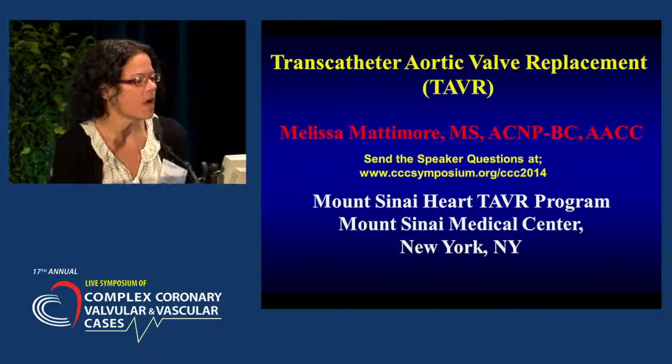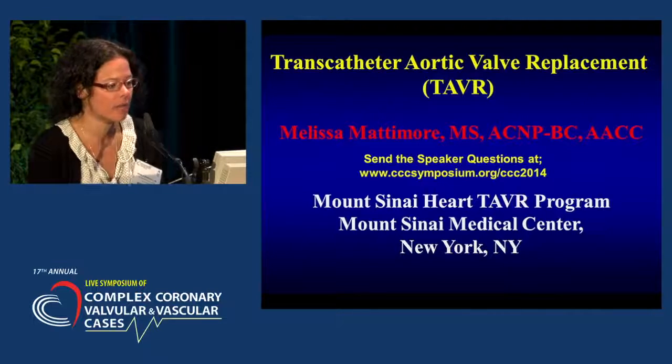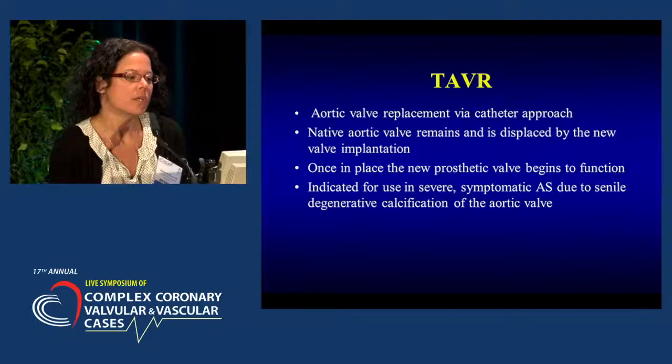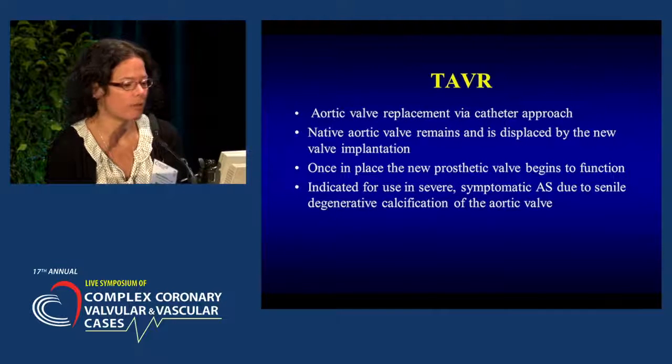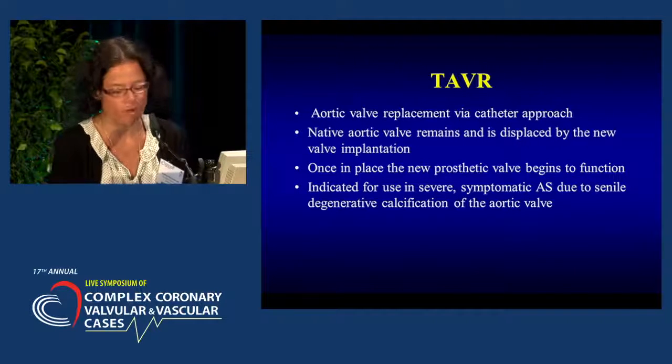Good morning. I'm going to be talking to you today about the transcatheter aortic valve replacement, or the TAVR procedure. This is a procedure where we do an aortic valve replacement through a catheter approach. The native aortic valve remains and is displaced by the new valve implantation. Once in place, the new prosthetic valve begins to function, and it's indicated for use in those with severe symptomatic aortic stenosis that's due to senile degenerative calcification of the aortic valve.